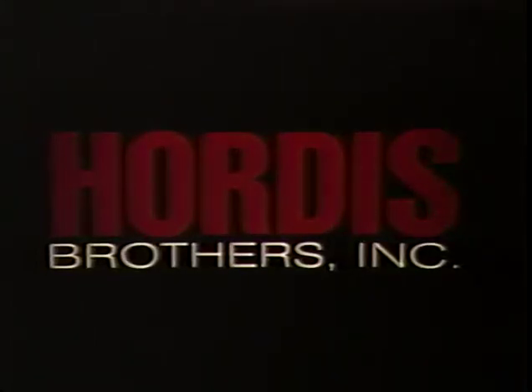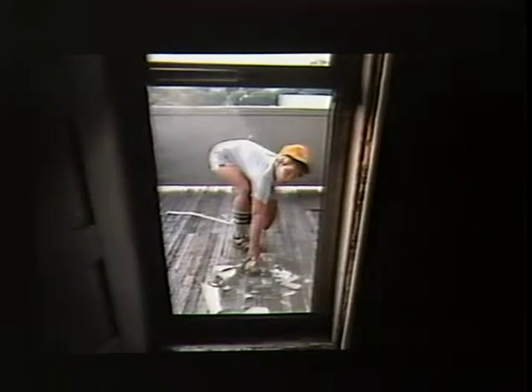Annealed or raw glass shatters, breaking into razor sharp pieces and thin spears which pose a definite danger to anyone coming in contact with them.